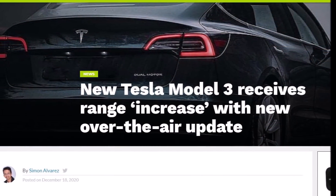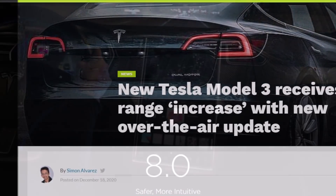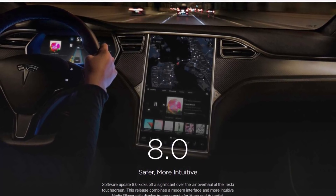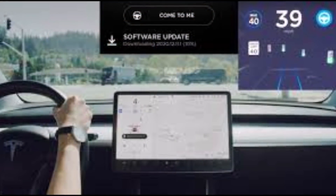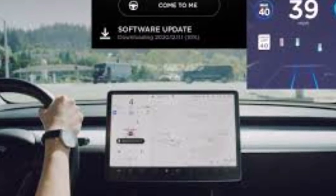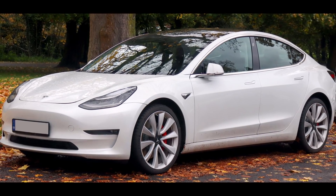There are also navigation improvements. For Model S and Model X owners, Tesla says to improve navigation guidance through complicated highway junctions and city intersections, an image of the intersection with highlighted lane guidance will now be displayed in the instrument cluster. For Model 3 and Model Y owners, the same intersection image with highlighted lane guidance will be displayed in the turn-by-turn instructions on the touchscreen. Note: the latest version of navigation maps must be downloaded via Wi-Fi before this feature can be enabled.